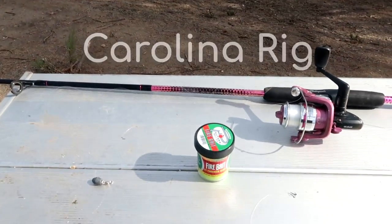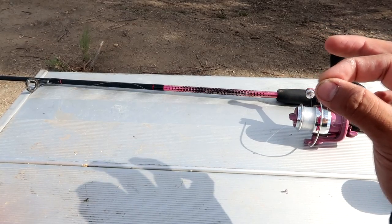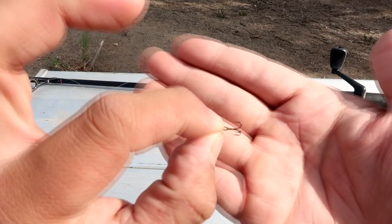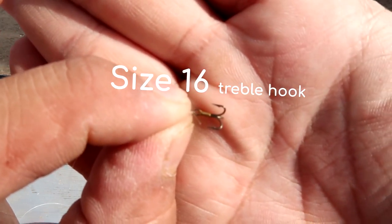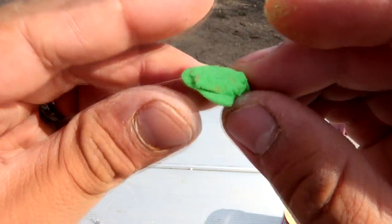The rig: a Carolina rig on a 1/8 ounce egg weight. The leader line length is going to vary, and I'll tell you why later. 4 pound test fluorocarbon line with a size 16 treble hook, covering the hook with a pinched amount of Patsky Firebait.